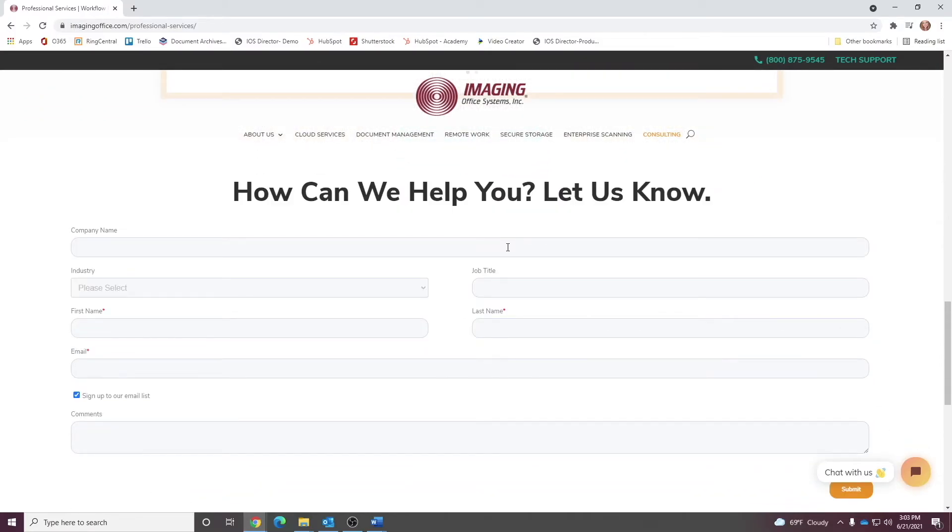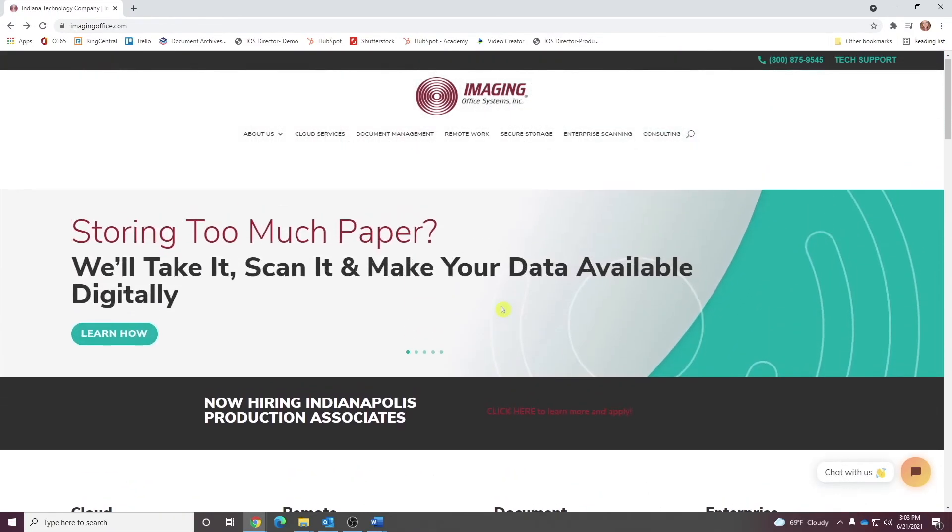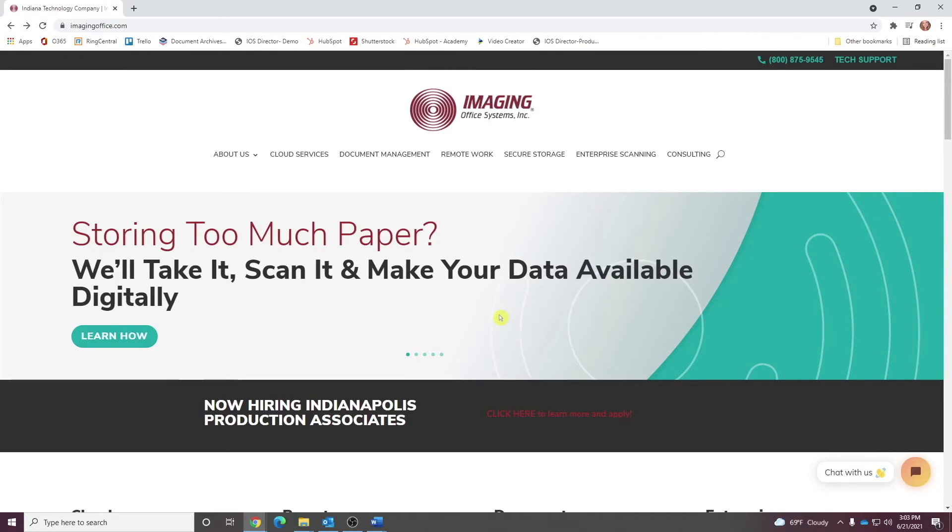Anyway, that's a quick look at some of the highlights of our brand-new ImagingOffice.com. We invite you to take a look around for yourself. Let us know if we can help you today. Thanks. Remember, it's the idea that matters.